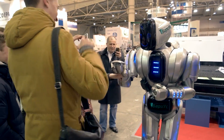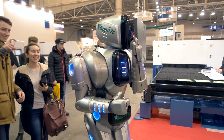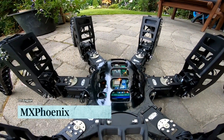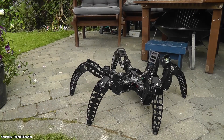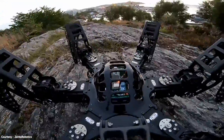They say robots can do anything, and that might be true, but what if we're talking about scary animal robots? Have you ever wanted to build and control a robot that's alive? Fresh off the assembly line is a monster known only as MXPhoenix, and it's exactly that — a giant monstrous spider.